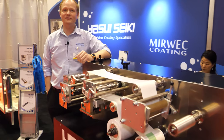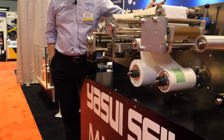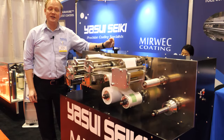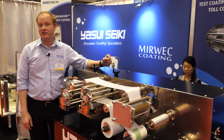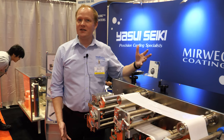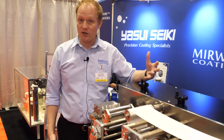We're here at the IDTechX show. I'm Nick Newby, I work at Mirwet Coding. We're located in southern Indiana. Our parent company is Yasui Seiki from Japan. They have been designing and manufacturing precision coating machines for the last 40 years. They started by producing production-sized machines and from there they scaled down because there was a lot of interest, particularly in the U.S., for lab-sized machines.